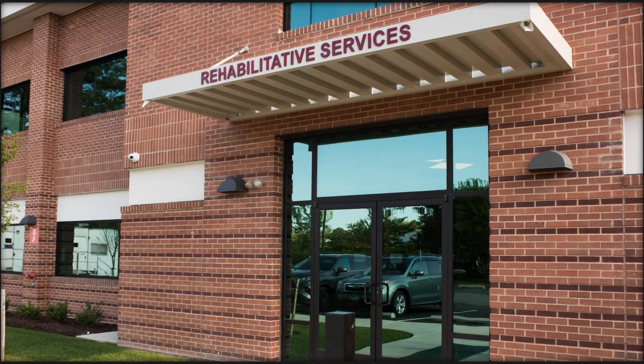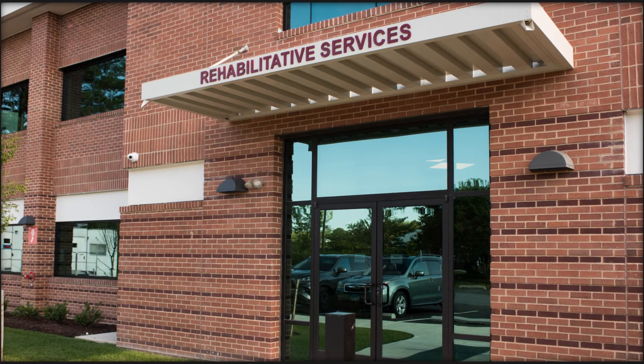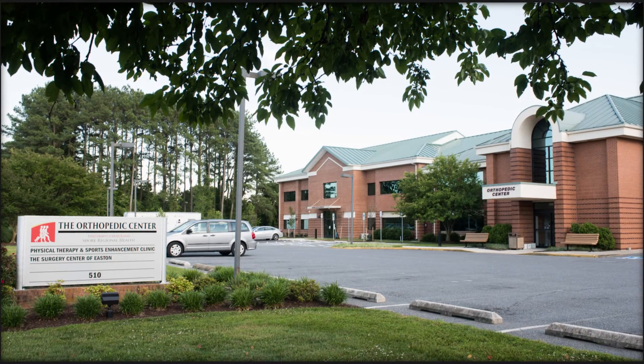Collectively, this building offers comprehensive, individualized care focused on safely improving quality of life.